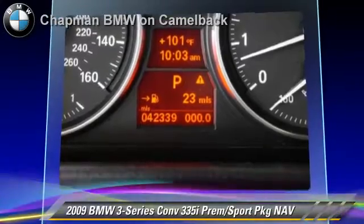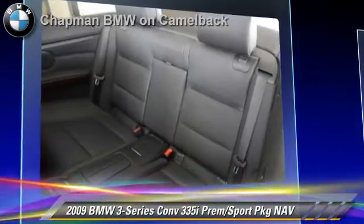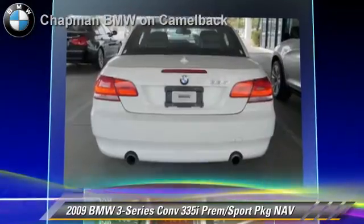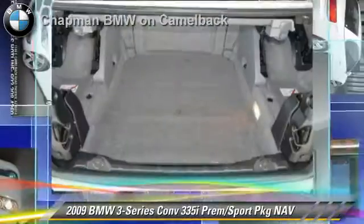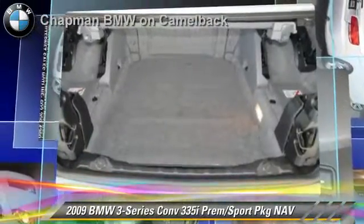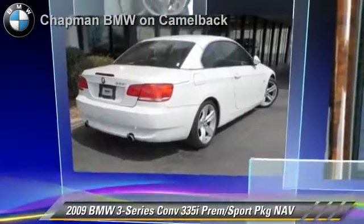Safety features include side airbags, traction control, and ABS. Comfort and convenience features include navigation system, HD radio, and iPod and USB adapter. Give us a call to schedule your test drive today.